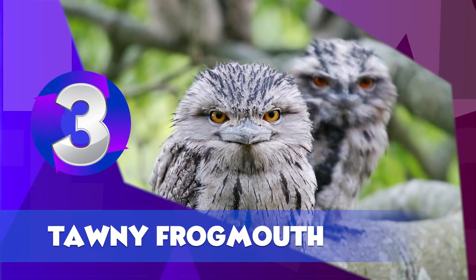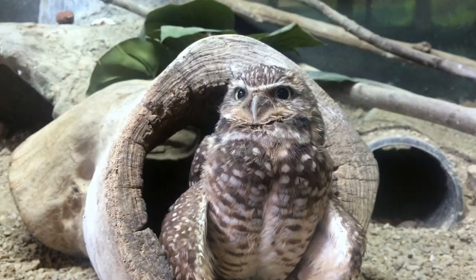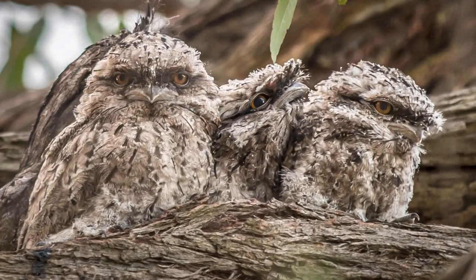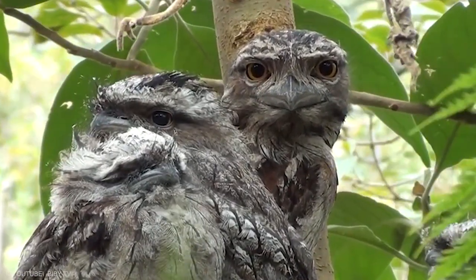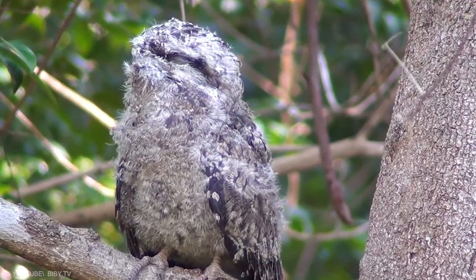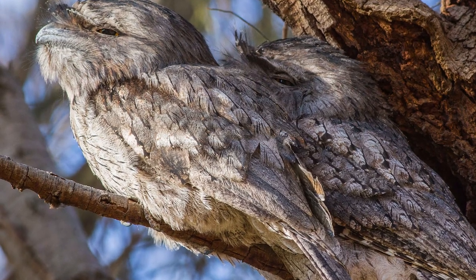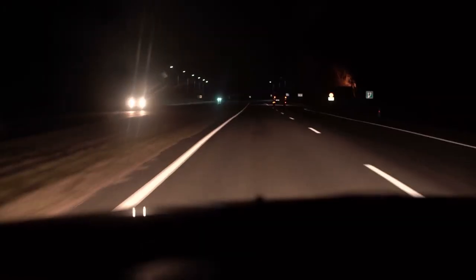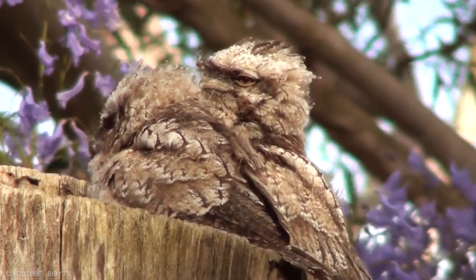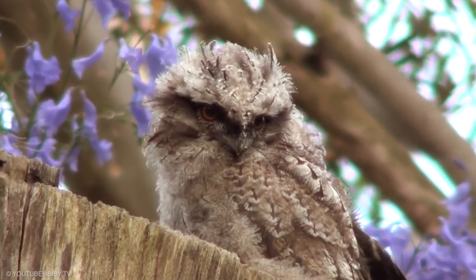The Tawny Frogmouth is a type of owl native to Australia. Although they are nocturnal, they have developed a sophisticated method of daytime camouflage: they sit still, close their eyes, stretch their neck, and compact their feathers, making them look like a broken tree branch. This is used as a defense mechanism, not for hunting. They mainly eat insects, and since they are nocturnal, insects are most visible in lit-up areas — unfortunately, often directly in front of a moving car, where many of these birds will probably wish they were easier for us to spot.